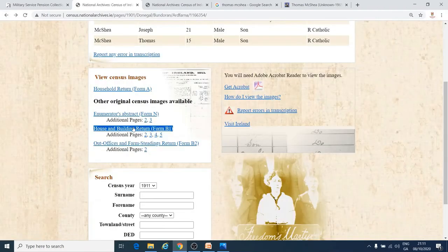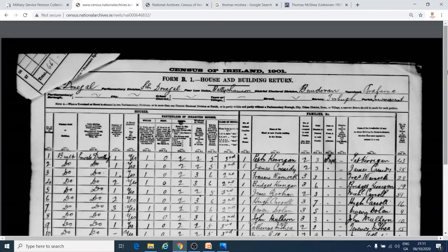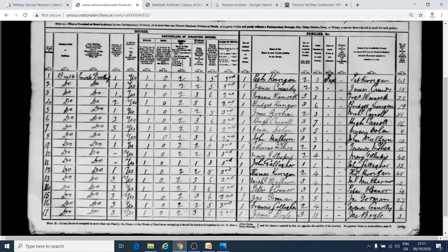Here is the house and building return form, which tells you more about the type of house the family lived in. It's a bit hard to read, but if you can read joined writing, then at the bottom of the page we have Catherine McShay. This column tells you about the class of house they lived in — Catherine McShay lived in a third class house, so the family would have lived in one of the poorer types of houses.